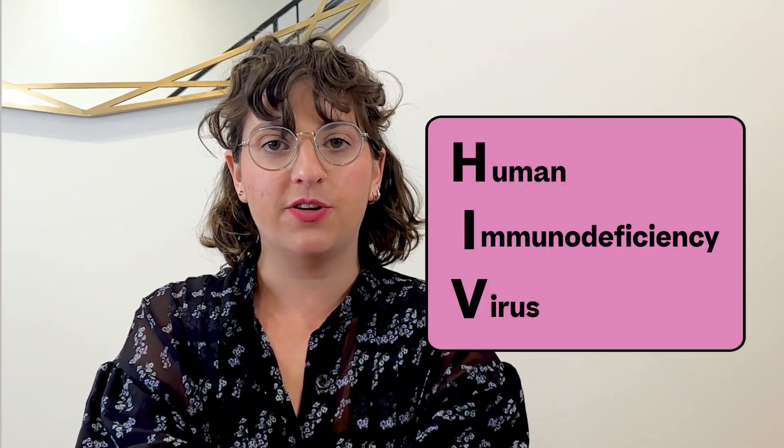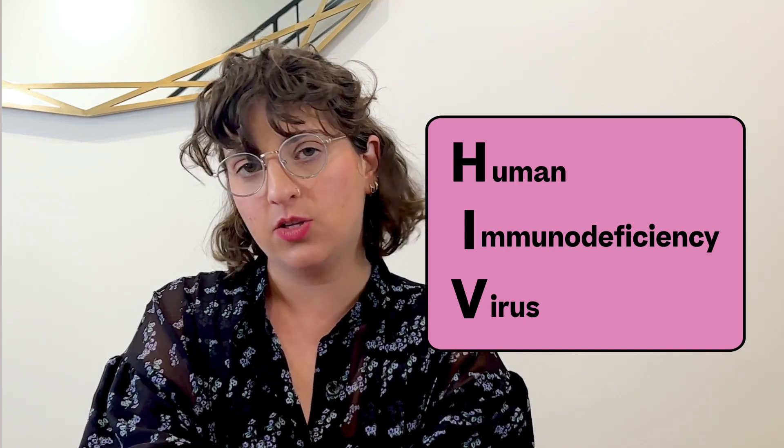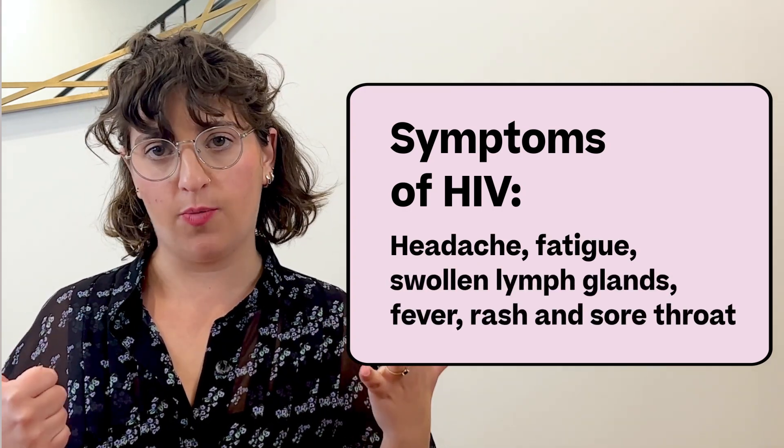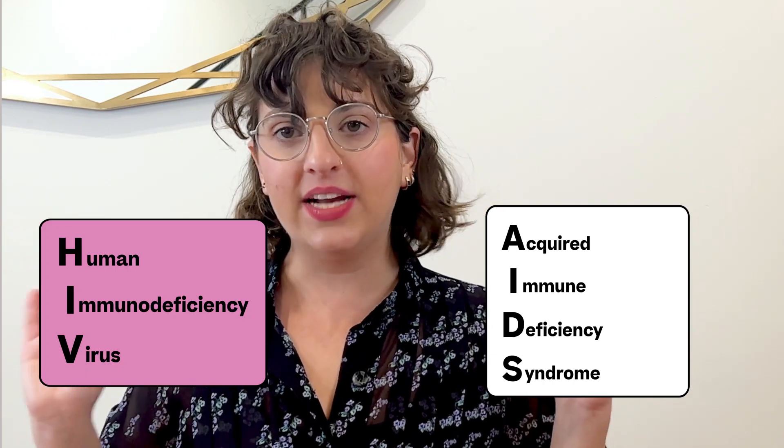HIV is a virus that interferes with your body's ability to fight off other diseases, and testing is the only way to diagnose it — because early symptoms are so often mistaken for other viruses. These symptoms include headache, fatigue, swollen lymph glands, fever, rash, and sore throat. You're highly contagious in those early stages. As HIV continues, it destroys your immune cells, making you more vulnerable to other infections. An HIV diagnosis is not the death sentence it was in the 80s and 90s — most people with HIV can live long and healthy lives if they get on and stay on treatment. HIV does not mean AIDS; AIDS is an immunodeficiency disease, and HIV is the virus that can lead to it.